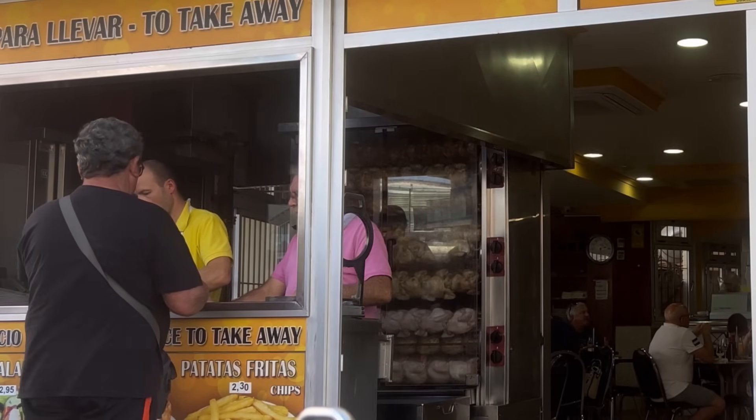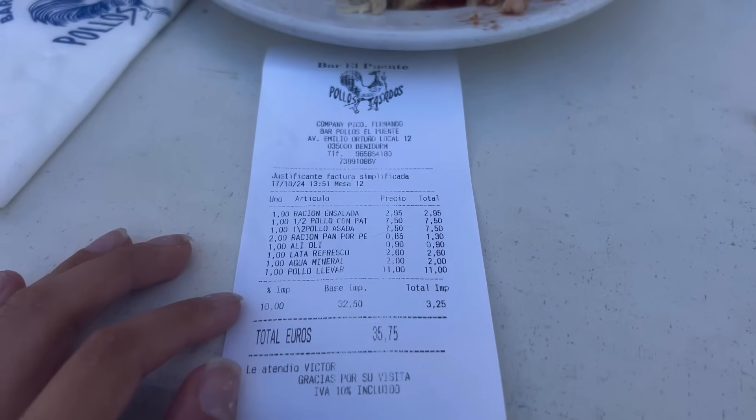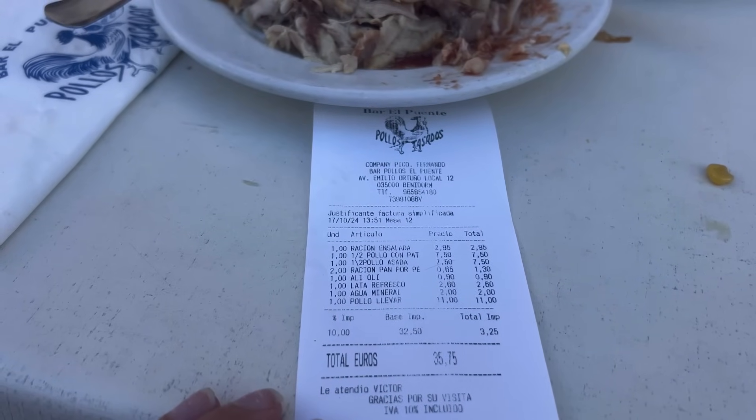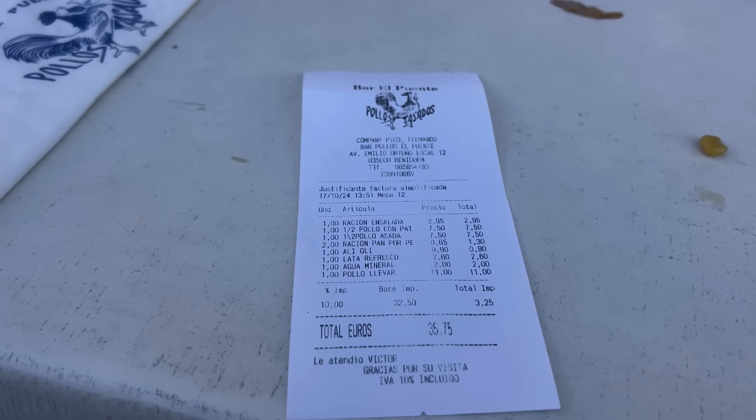They don't have a website or social media, but everyone knows them. Here's our receipt — we paid €35.75 today, but €11 of that was a takeaway chicken, so it was actually €24 for two people covering: two half chickens with potatoes, salad, bread with alioli, a Coca-Cola and water — a very good deal, nicely priced. At El Puente Bar — the bridge bar — the menu includes roast chicken, pimientos de padrón, fries, grilled and baked potatoes, tortilla, and freshly baked oven bread like baguettes.